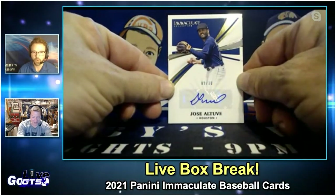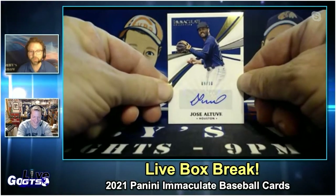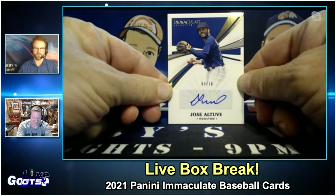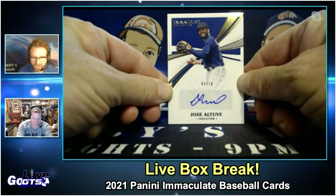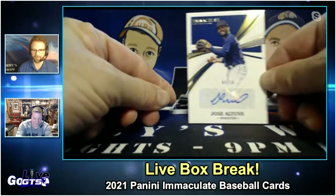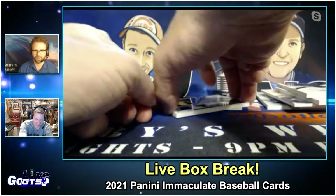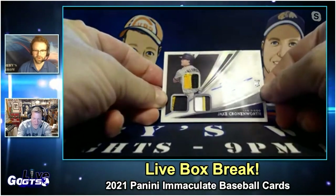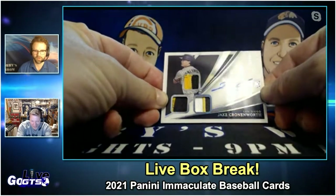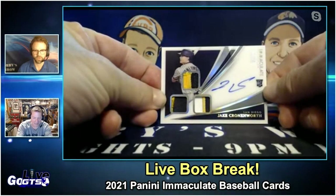Jose Altuve, numbered to 10. Boom. Wow — Altuve numbered to 10, autograph from Immaculate. And that's not even the last card — we still got another hit. Our last card is numbered to 25. It's Jake Cronenworth on-card triple material numbered to 25.